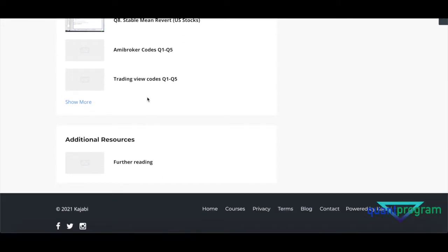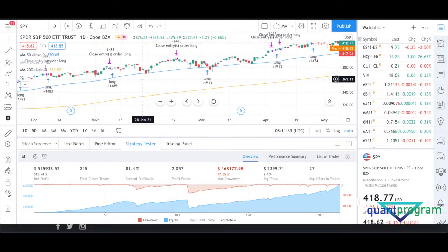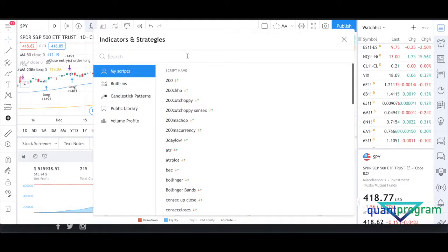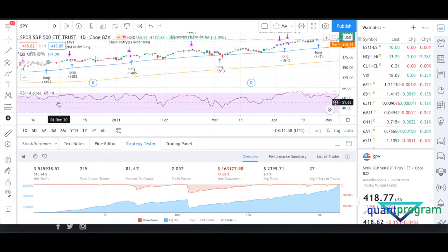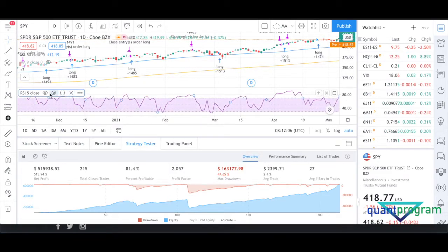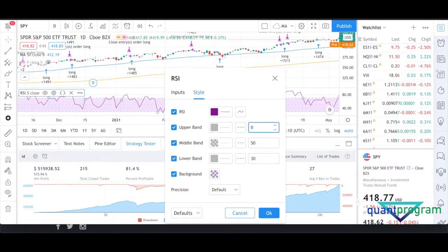Back to our inside day strategy — we enter the next day after we have an inside day. The exit is our real secret sauce: we use a Relative Strength Index, but instead of the typical 14-period, we've tweaked it to a 5-period RSI. The exit point is when RSI closes above 80.